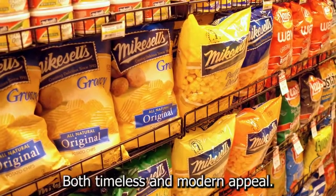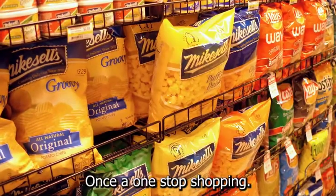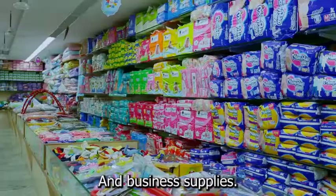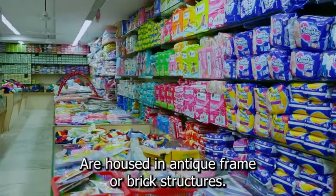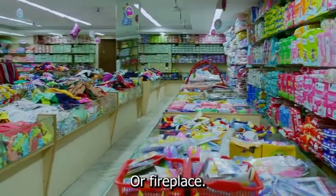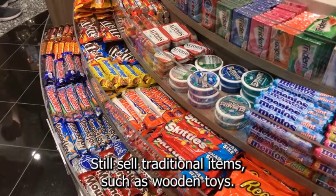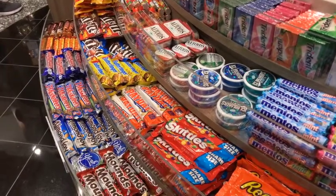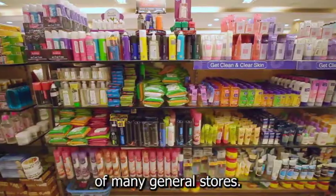A general store has both timeless and modern appeal. These historic structures were once a one-stop shopping destination for rural or small-town residents looking for farm, home, and business supplies. Many historic establishments are housed in antique frame or brick structures, and some have the cachet of an antique wood stove or fireplace. Some general stores in the 21st century still sell traditional items such as wooden toys, nails sold from large bins, cheap candy, canning jars, gardening supplies, and sewing notions.